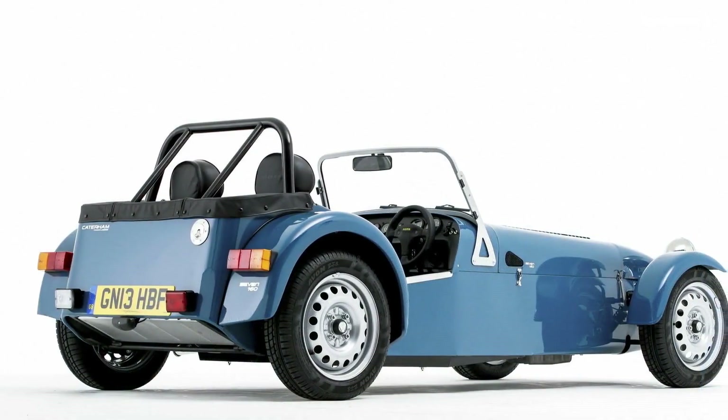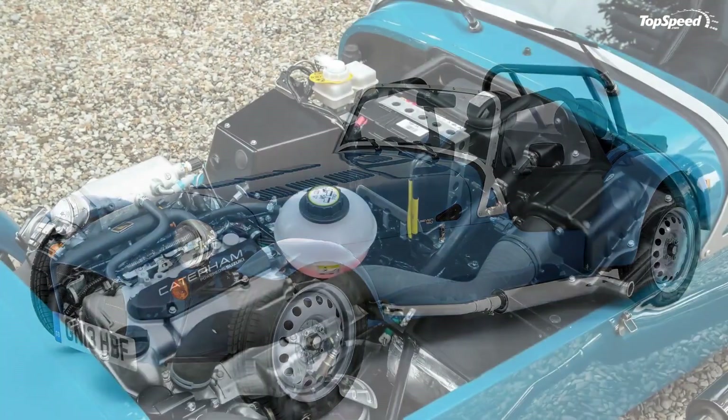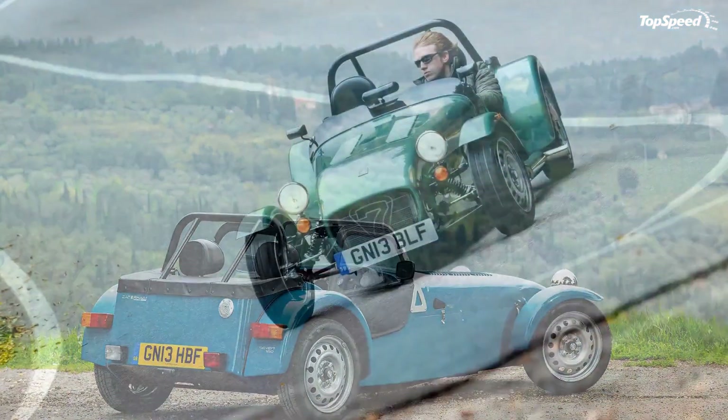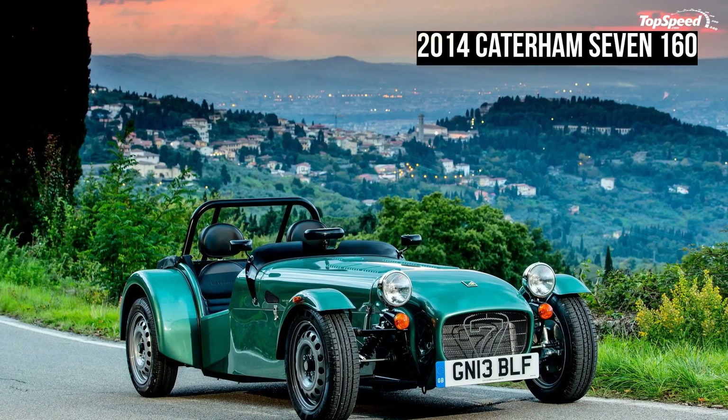The model can be ordered in six different exterior colors: yellow, blue, green, orange, black, and red. Standard exterior features include 14-inch steel wheels, cloth adjustable seats, an aero screen, and an immobilizer.